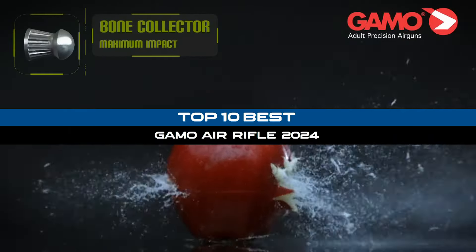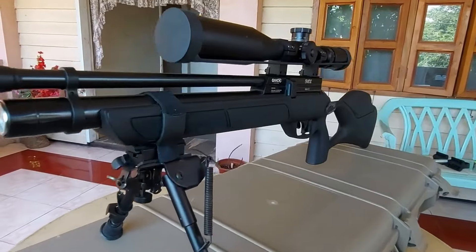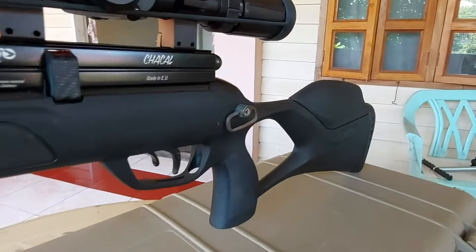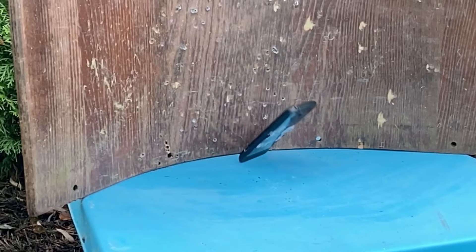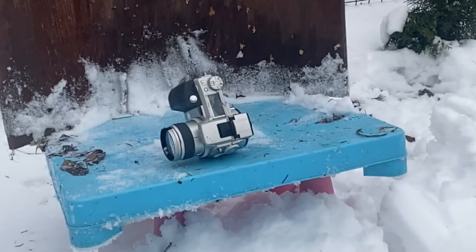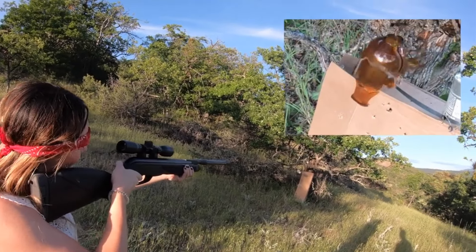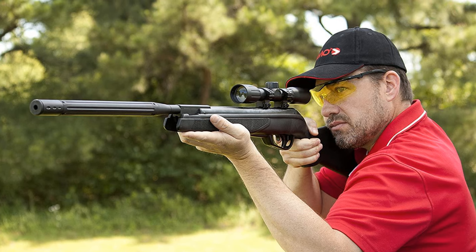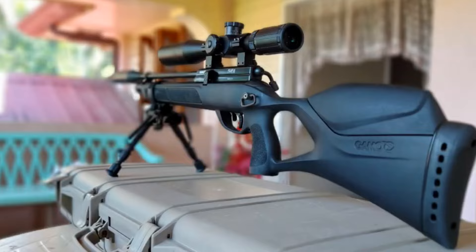Welcome to our review of the top 10 best GAMO air rifles in 2024. GAMO is a well-known brand in the air rifle industry, and their products are popular among hunters and target shooters. In this video, we'll be exploring the features, specifications, and performance of the top GAMO air rifles on the market today. Whether you're a beginner or an experienced shooter, we hope you find this video informative and helpful in your search for the perfect air rifle.